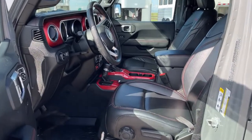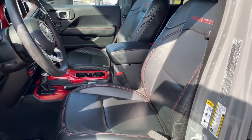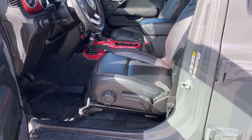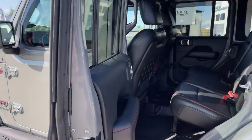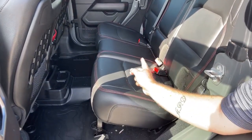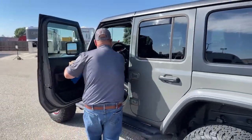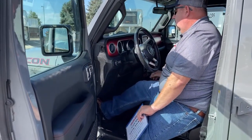As we take a look at the interior, we notice the red stitching with Rubicon written right across the back of the seat. Here is where we make adjustments to the seat level. You will average about 20 miles per gallon in this Jeep. As we take a look at the back seat, we see the additional stitching that was put in. The Jeep is push-button start — simply push the brake and push the button and it fires right up.